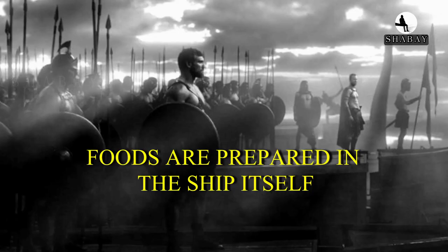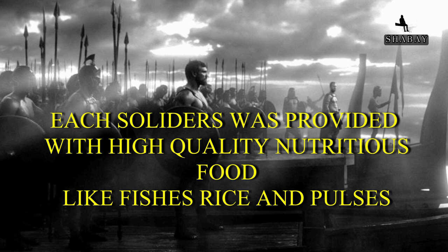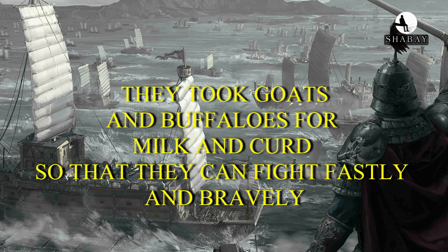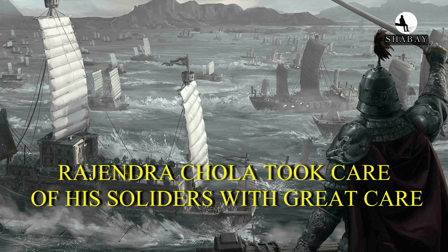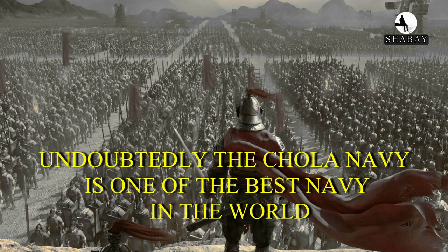Food was prepared in the ships themselves. Each soldier was provided with high-quality nutritious food like fish, rice, and pulses. They took goats and buffaloes for milk and curd, so that soldiers could fight bravely. Rajendra Chola took great care of his soldiers, and because of his care, his soldiers risked their lives to fight and conquer many kingdoms in gratitude to the king. Undoubtedly, the Chola navy is one of the best navies in the world.